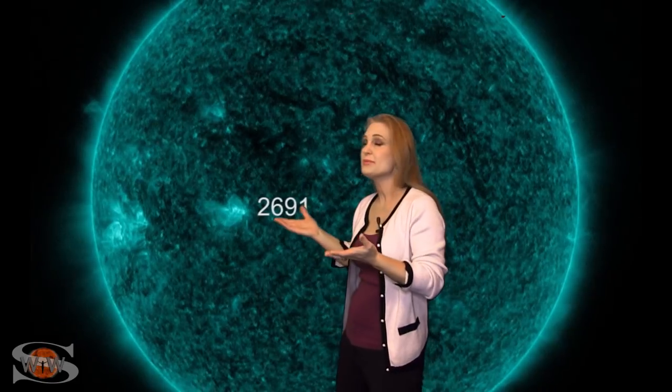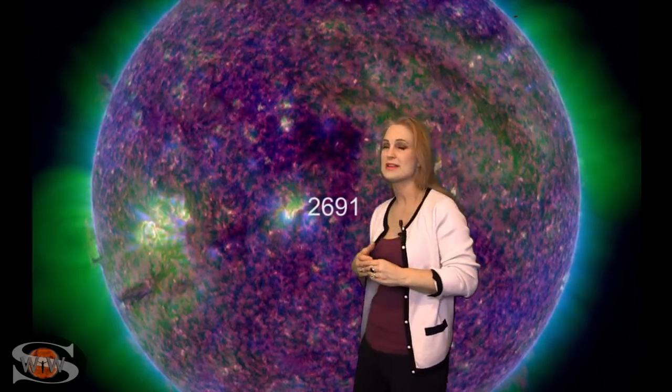We also have two bright regions that have been rotating onto the Earth-facing disk and they have bumped up the solar flux levels. We are back into marginal levels for you amateur radio operators, so radio propagation exists once again and you should have that for about the next week or so. That's really good news all the way around.